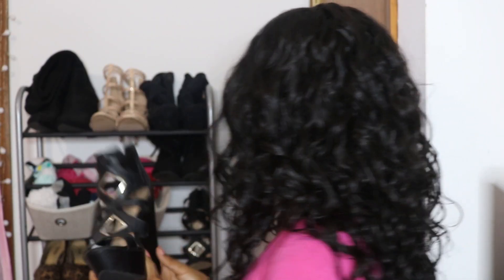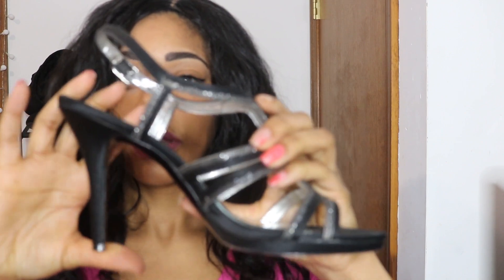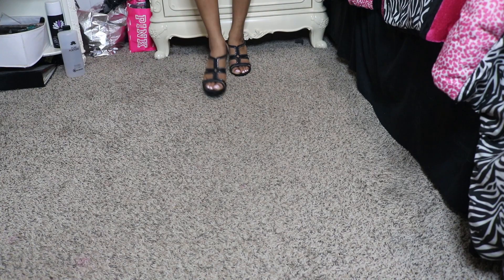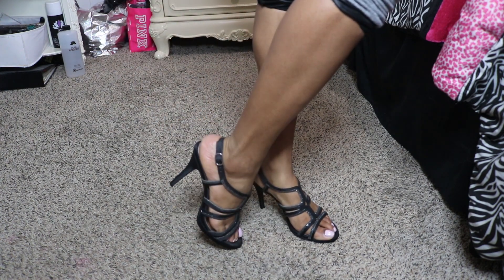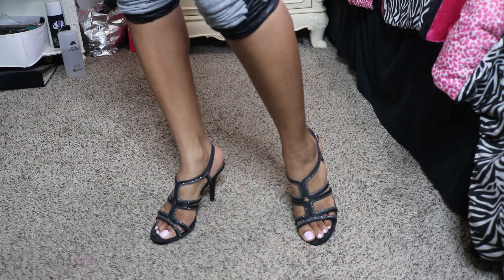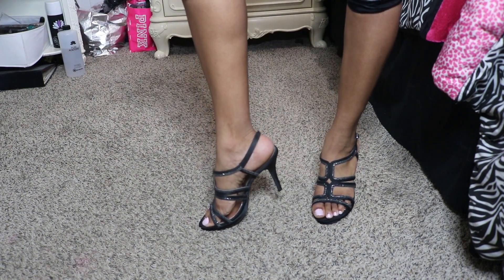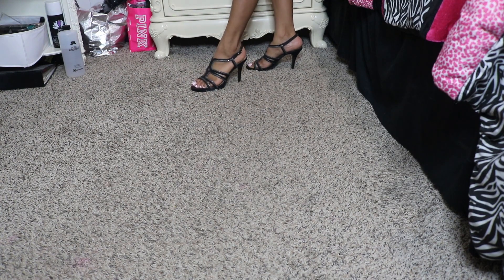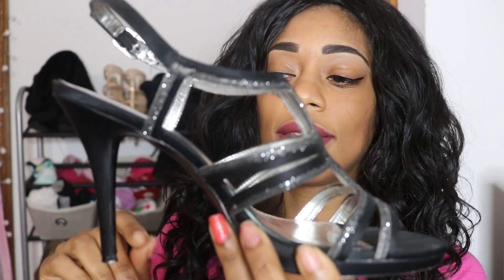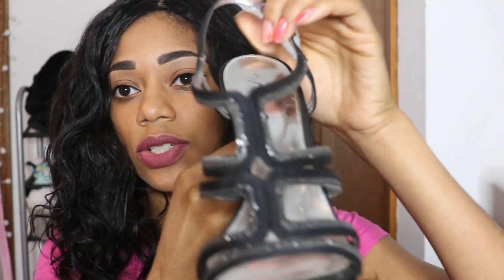These are one of my older pairs — also from Famous Footwear. I didn't love them when I first saw them, but they kind of grew on me. That happens when you work in a retail store: you see things repeatedly, try them on, and they grow on you. I ended up buying them and then my mom got me the same ones in silver. I love the caged design. They're simple black heeled sandals that I wear with a lot of outfits.